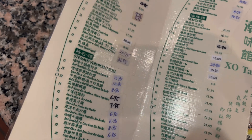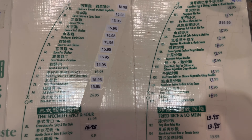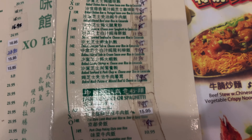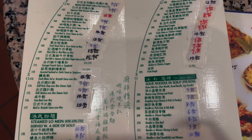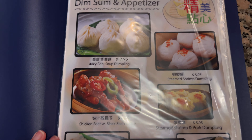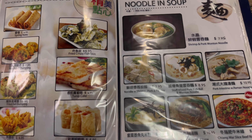Looks like they have two different menus here. Wow, they have a lot of stuff. How they remember how to cook all this and keep everything in stock just beats me. I think if it's anything you're craving they can make it, as long as it's Asian. This one is a better menu — it's got pictures, and the prices here are really good too.